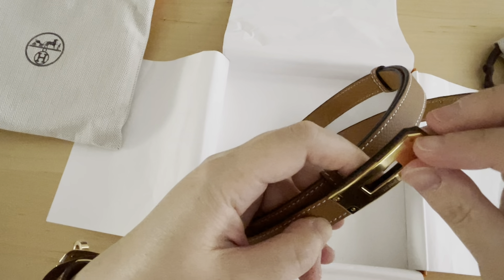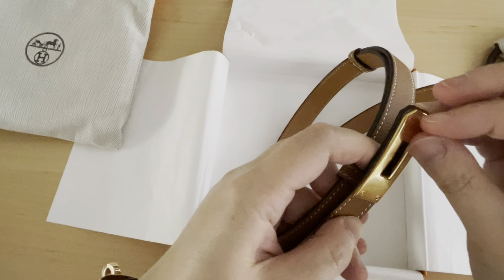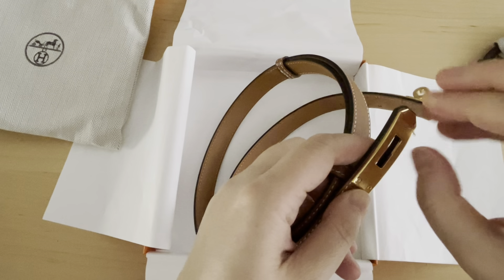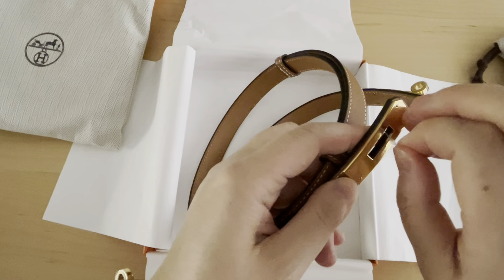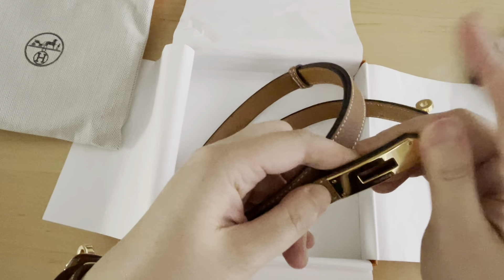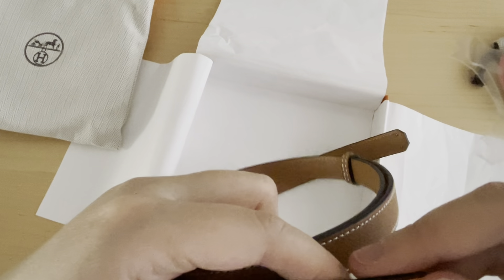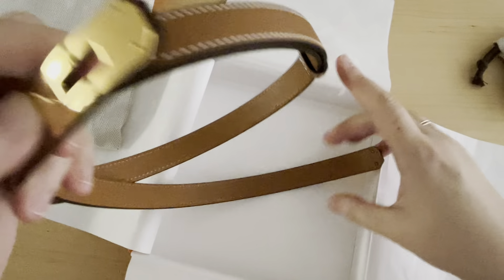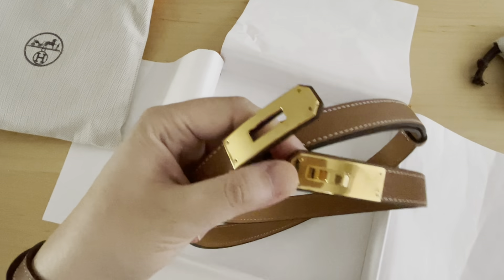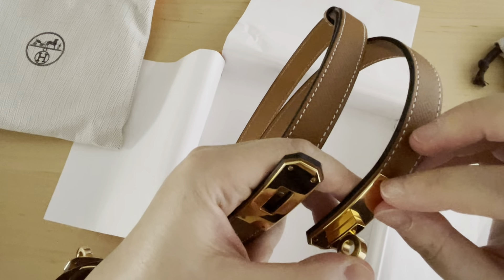So I purchased this in the London Heathrow Airport, September of last year. At that time when I was there, the US dollar to pound was very much in our favor if you were visiting from the States. And the euro against the US dollar was also very favorable, so I really should have purchased this in the Paris store.